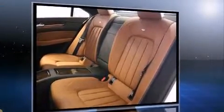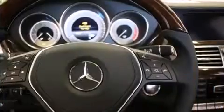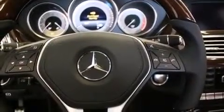A 4.6-liter V8 engine pairs with a sophisticated 7-speed automatic transmission and load-leveling rear suspension maintains a comfortable ride. A turbocharger further enhances performance while also preserving fuel economy.